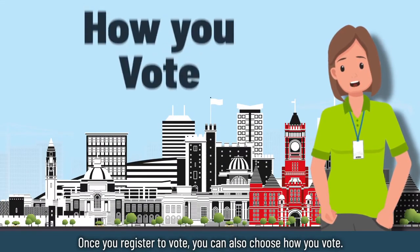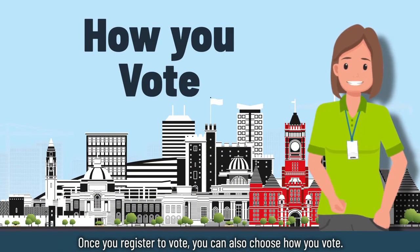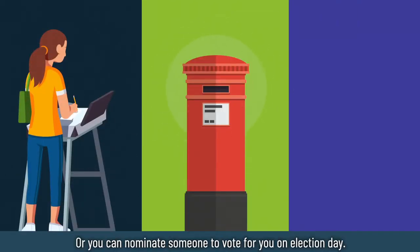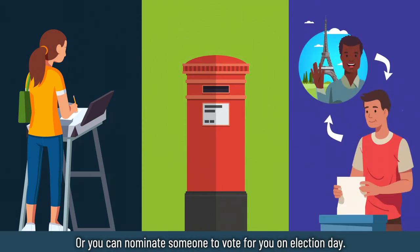Once you register to vote you can also choose how you vote. You can vote in person, you can vote by post, or you can nominate someone to vote for you on election day.